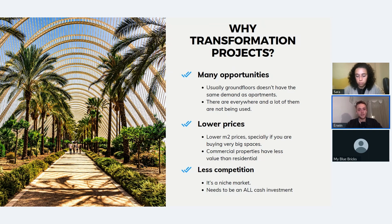These deals work because ground floors are less in demand than normal properties — they don't look nice and need a lot of work — so we as investors can make a big difference. The prices per square meter are lower since they're commercial properties, and we buy in bulk, buying large spaces. With good negotiation you buy cheaper. There's less competition because it's a niche market. The capital needs to be invested with cash initially, and at the end of the project you can get a mortgage and reinvest.